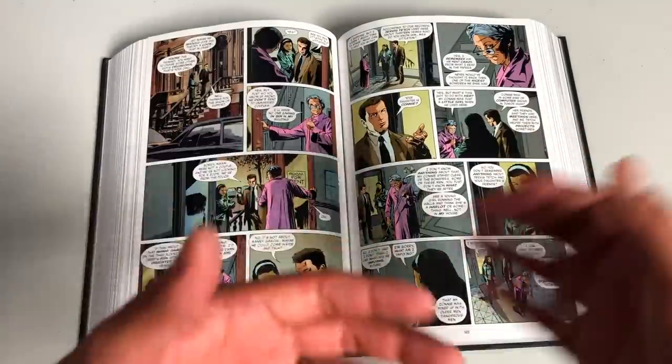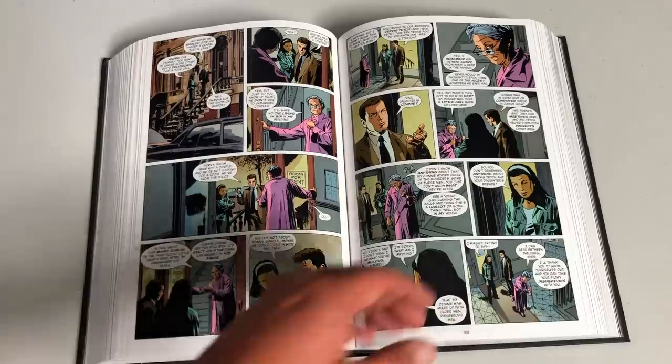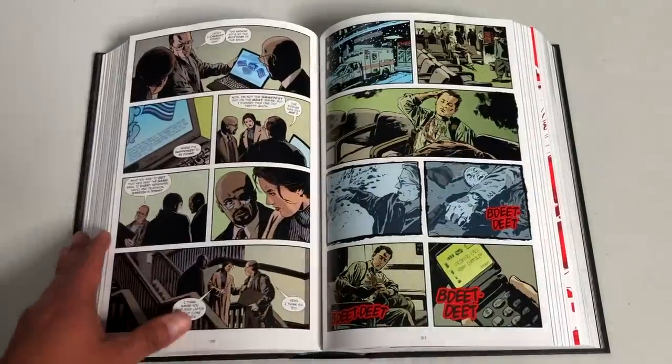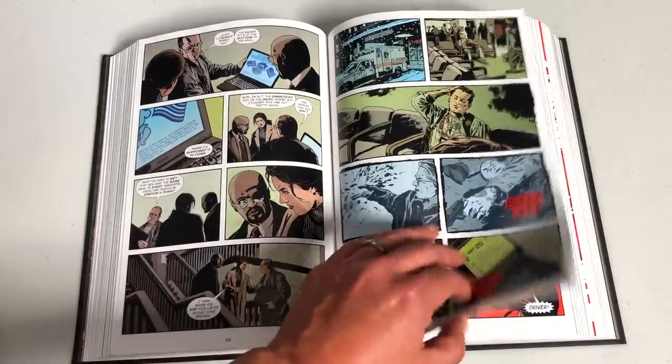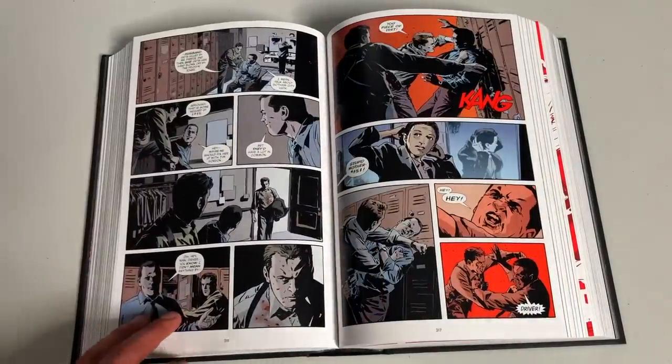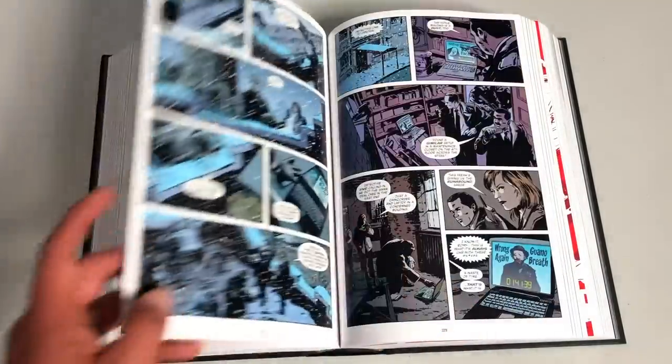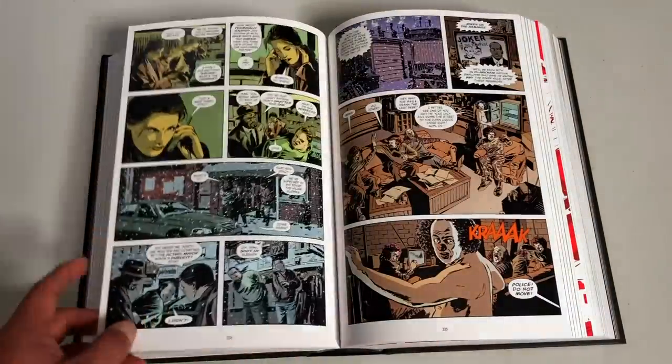Ed Brubaker would handle the night shift while Greg Rucka would handle the day shift, and the characters would sometimes intertwine and cross each other's paths — actually, a lot of the time. Think of this as less like a superhero book and more along the lines of something like The Wire, Homicide: Life on the Streets, NYPD Blue, or In the Heat of the Night.